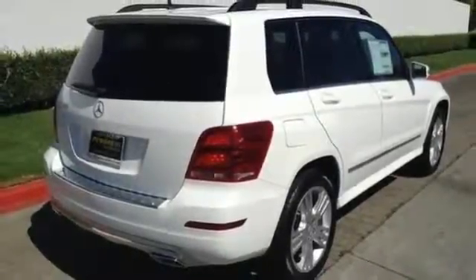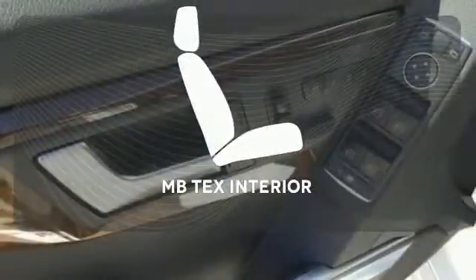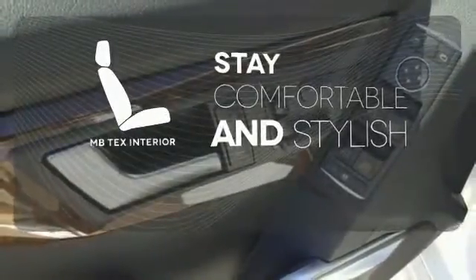you'll find yourself surrounded in the serene comfort of dual-zone climate control and power memory seats. Ride in style and comfort with the MB-TEX interior.